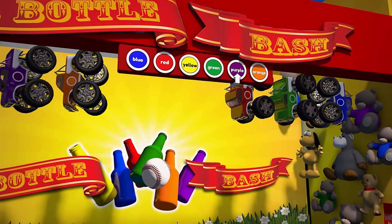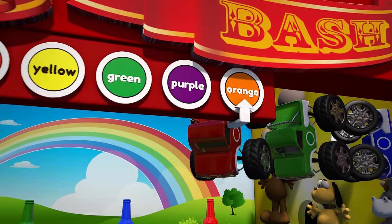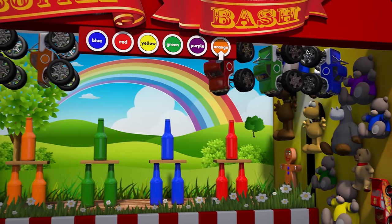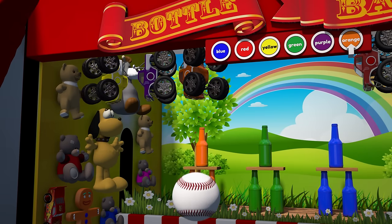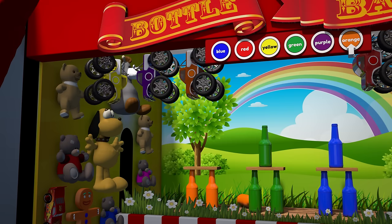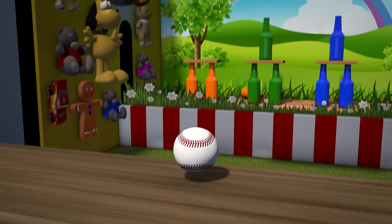OK, there's only one color left! It's the color orange! Let's see… There are the orange bottles! OK, we only have two balls left, let's do this! Oh no! We didn't knock all of them down, and we only have one ball left!